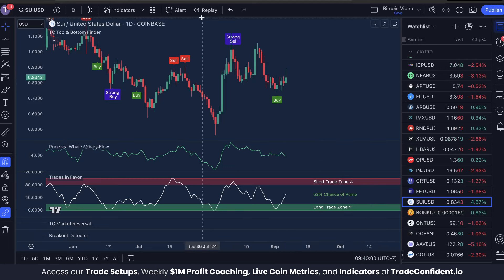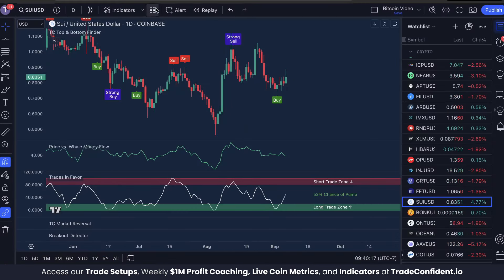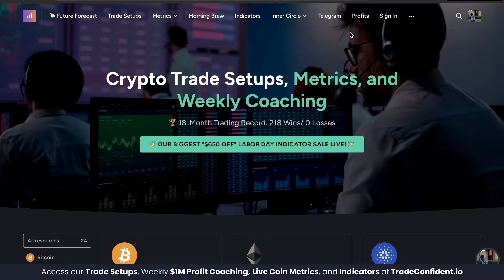For those of you that are new, my name is Jake with Trade Confident. As of yesterday we've officially earned 218 wins and zero losses in a row over the last 18 months, and we're doing it using these indicators and the strategy I'm about to show you.